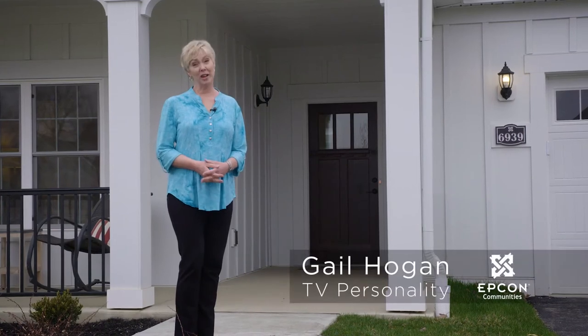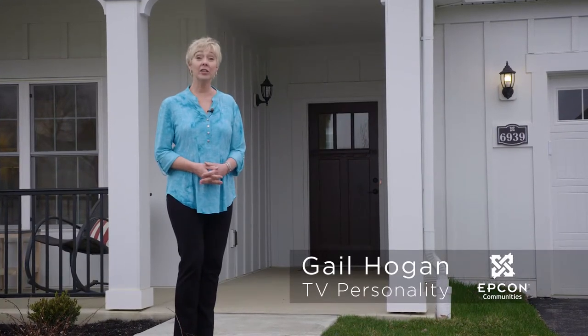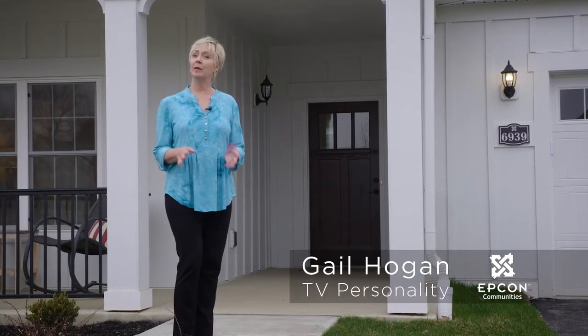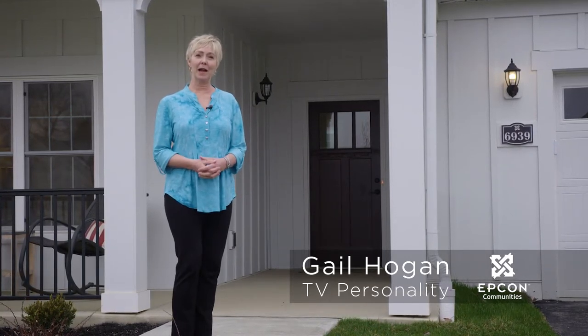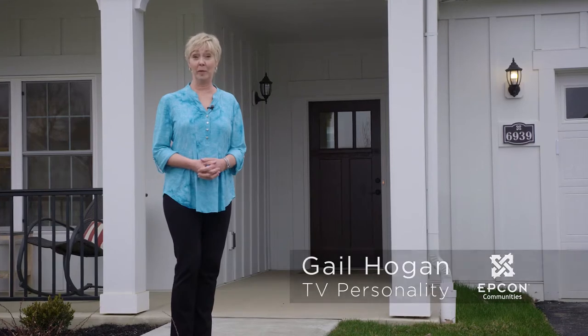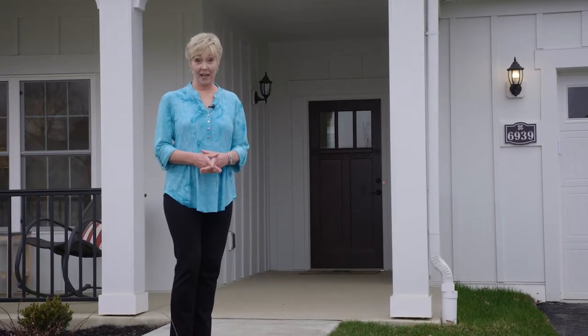Hi, I'm Gail Hogan. Are you tired of two-story living? Tired of the stairs? You should think about single-level living. I'm here at the Portico Model at the Epcon Community's Courtyards at New Albany. I'm ready to take a tour, and I'd love for you to join me.